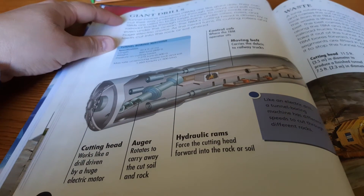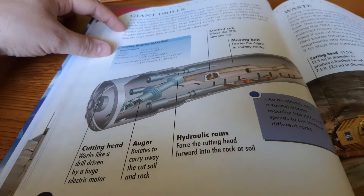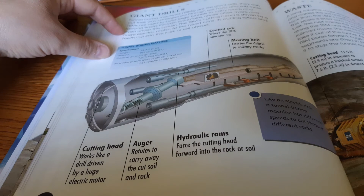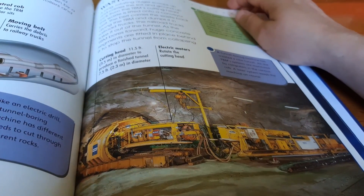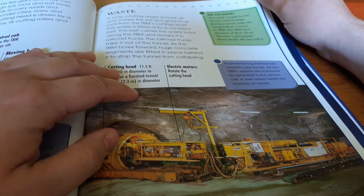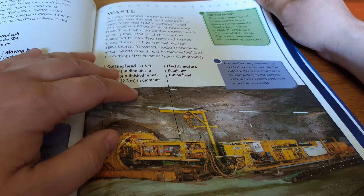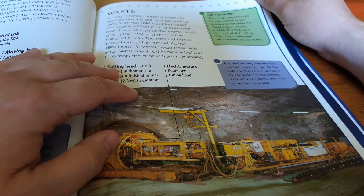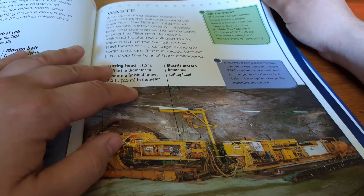Tunnel boring machines are like giant drills. They can cut their way underground through soil, mud, and soft rocks. TBMs are used to build huge tunnels to carry roads and railroad tracks through mountains, under cities, rivers, and even under the ocean. The TBM's cutting head is driven by a huge electric motor. As the head turns, its cutting rollers and teeth cut into the rock or soil ahead. A long rotating auger scoops up and carries the soil and ground-up rock from the TBM's cutting head. This waste is lifted onto a conveyor belt, which carries it back along the TBM and dumps it onto railroad trucks that take it out of the tunnel. As the TBM bores forward, huge concrete segments are fitted in place behind it to stop the tunnel from collapsing.